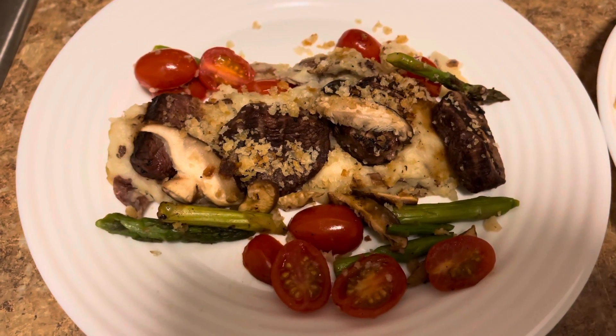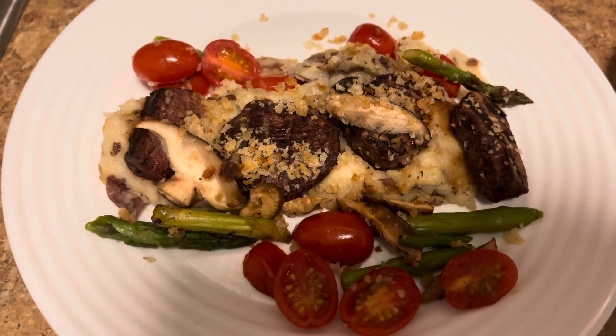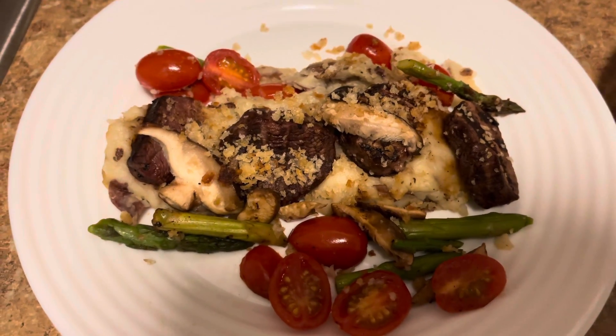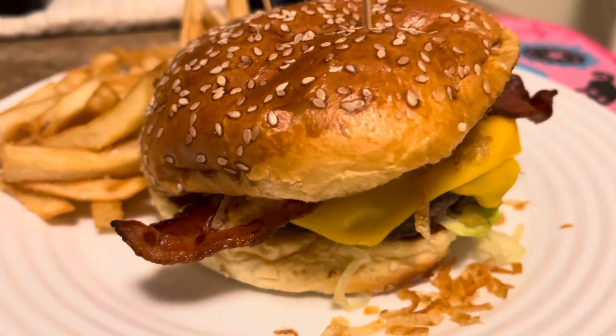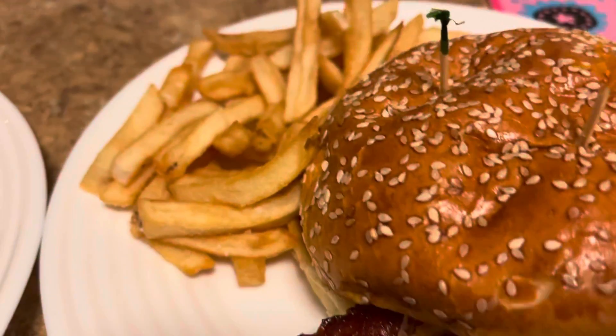It's Saturday and for dinner tonight we ordered out. I got steak medallions over mashed potatoes with asparagus and cherry tomatoes, and my daughter got a huge bacon cheeseburger with french fries.